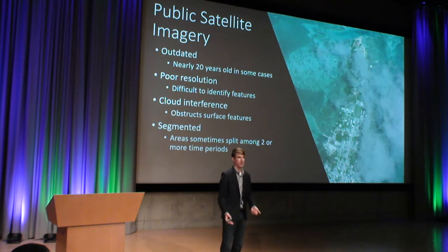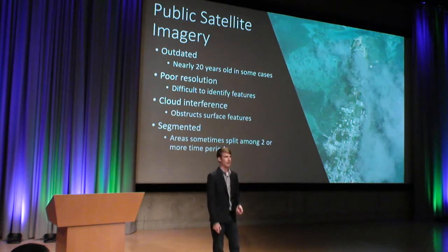So that causes us to not be able to see what sort of developments are happening down there, and we can't paint an accurate picture of what that island looks like. For this Island Key Cocker, this is actually a popular tourist attraction constantly undergoing development. So the fact that we have this outdated, poor resolution, and cloud-ridden imagery means that we can't accurately map the vulnerabilities of that island. Sometimes this imagery is also segmented — we can find islands that are split between two or more images, and thus split between two or more time periods.